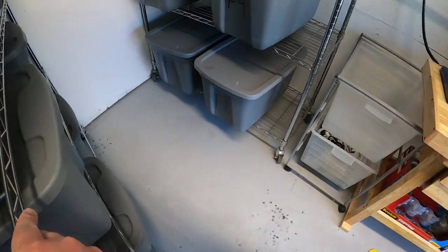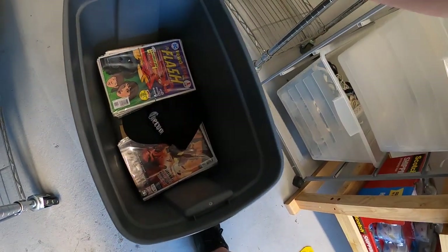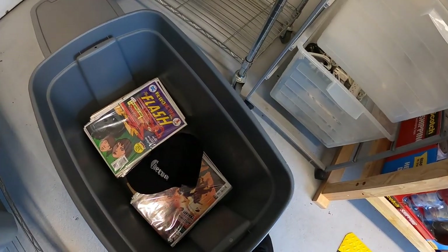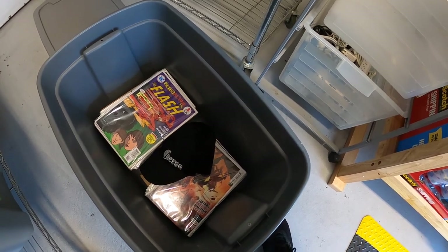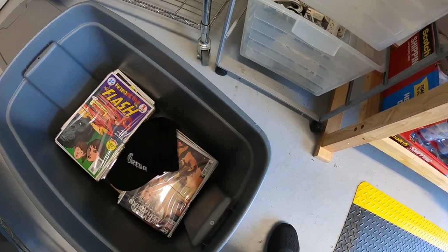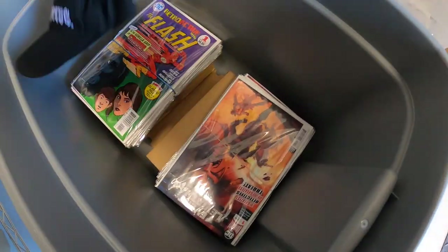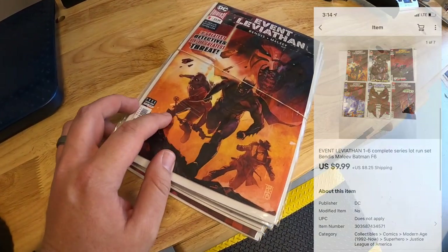Let's get to work. First, down here at F6, is some comic books. I sold quite a few — I decided to do lots of these. I picked a bunch up at a garage sale last weekend for $15. The first lot is Event Leviathan, a complete set, issues one through six. These sold for $9.99 plus shipping, and they're going out to Peter. Peter, thank you for the business, I really appreciate it.